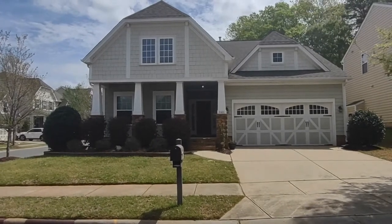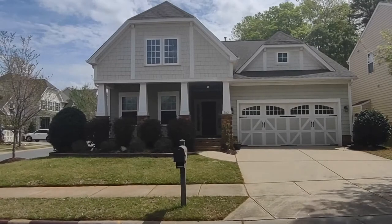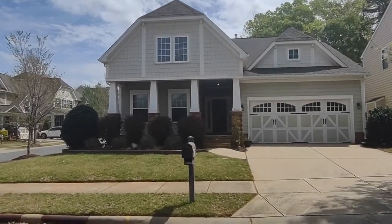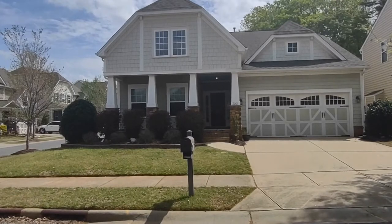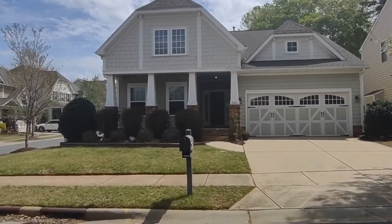Hello and welcome to 2001 Oakmere Road, a three-bedroom, two-bath, single-family home in the Waxhaw, North Carolina area. For more information about this property or information about how to apply, please visit www.touchpointpm.com. Now let's go inside the home.